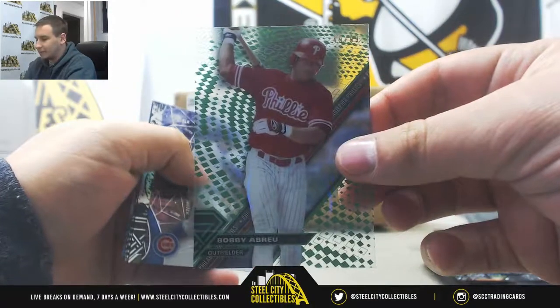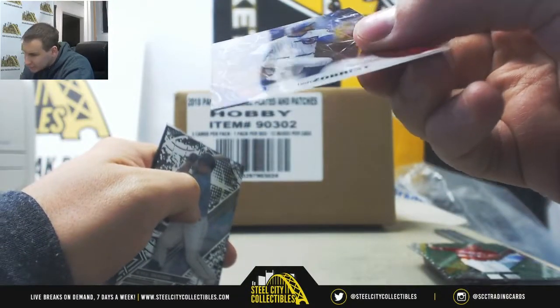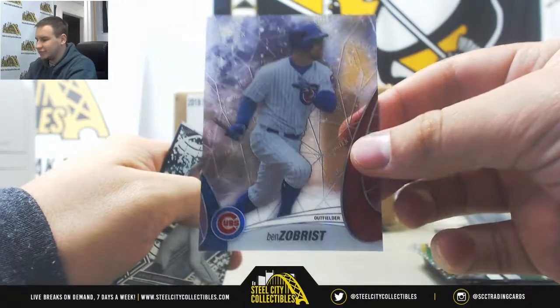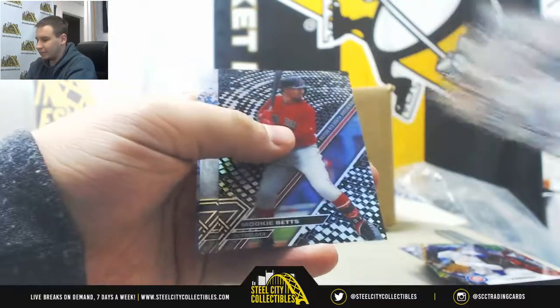299 Bobby Abreu, and we've got a Twilatek insert, 2 of 50, Ben Zobrist. Black Parallel: Seager, Abreu, and Betts.